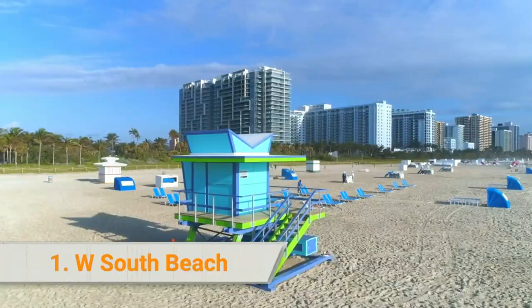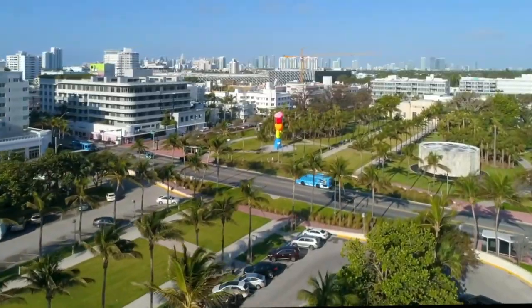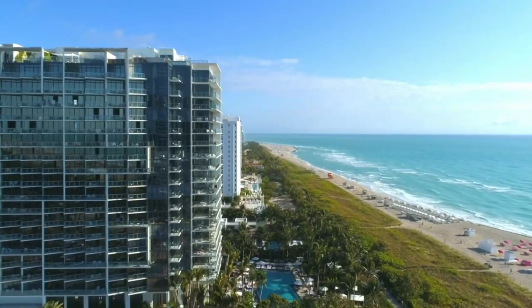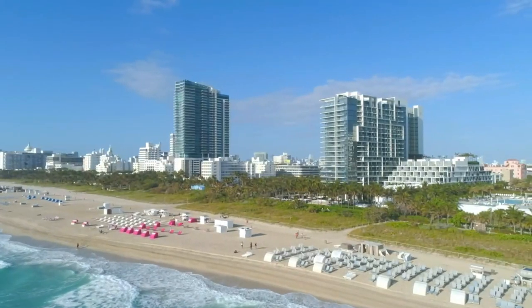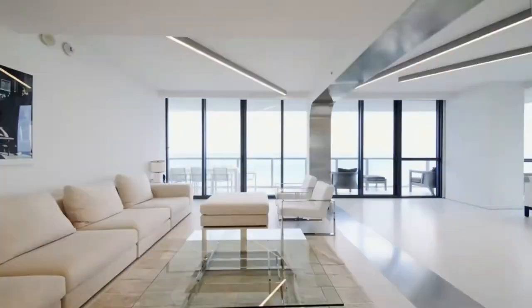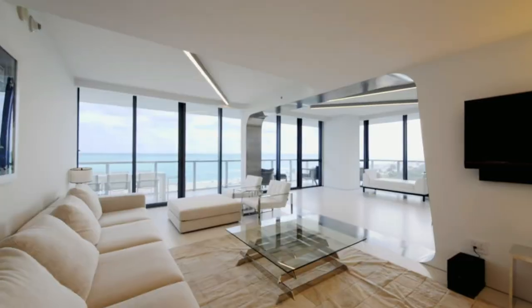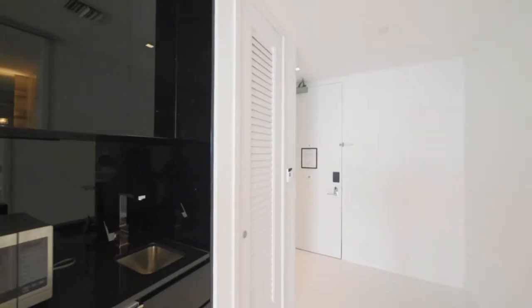1. W South Beach. W South Beach is a luxury oceanfront hotel located in the center of South Beach, within walking distance from a vibrant nightlife scene and world-class dining establishments. The spacious rooms and suites are equipped with private balconies that offer unobstructed views of the Atlantic Ocean, as well as 9-feet-high ceilings.